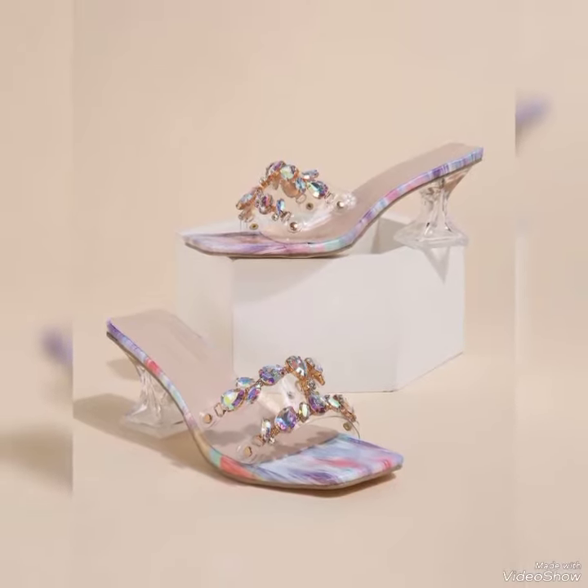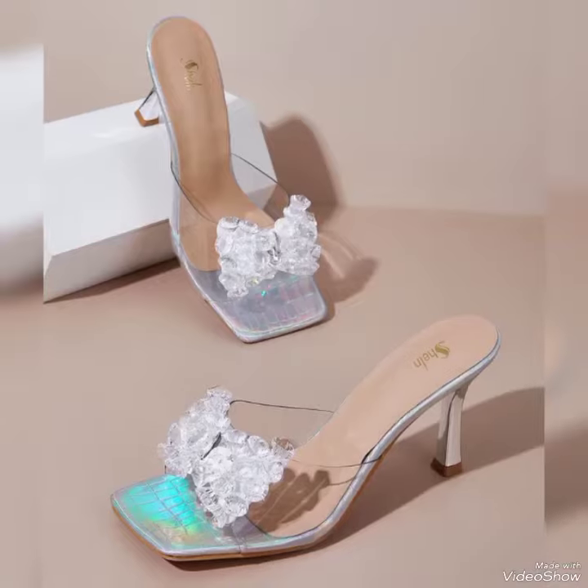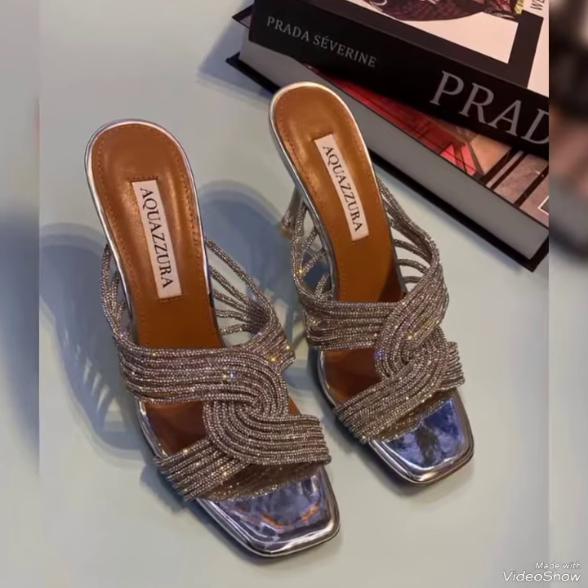We all have a different fashion sense — some like to wear a block heel with jeans, some like to wear it with skirts and frocks. It's all up to you.